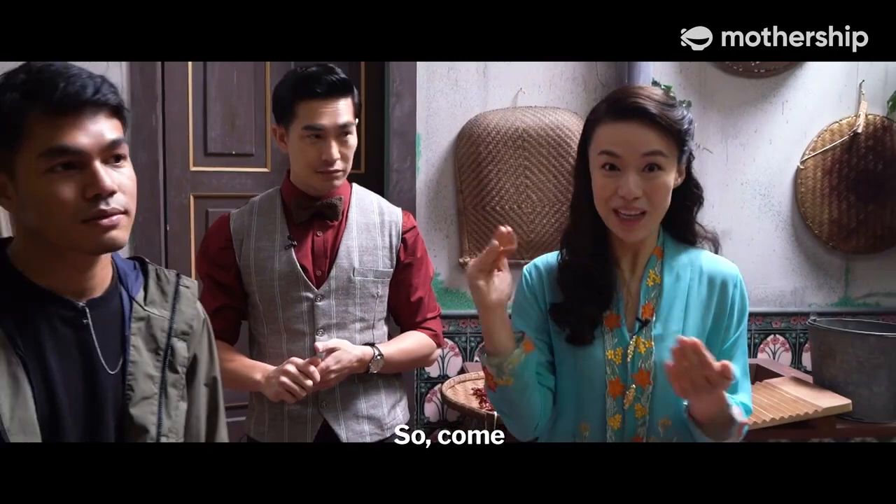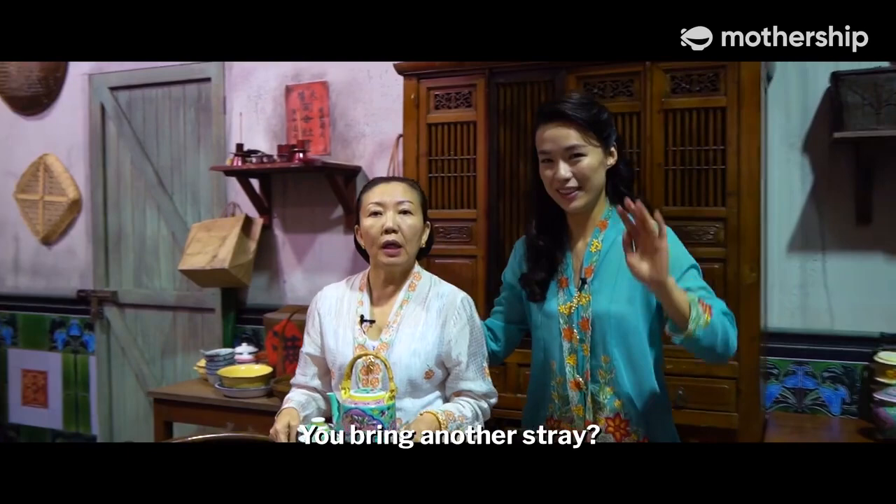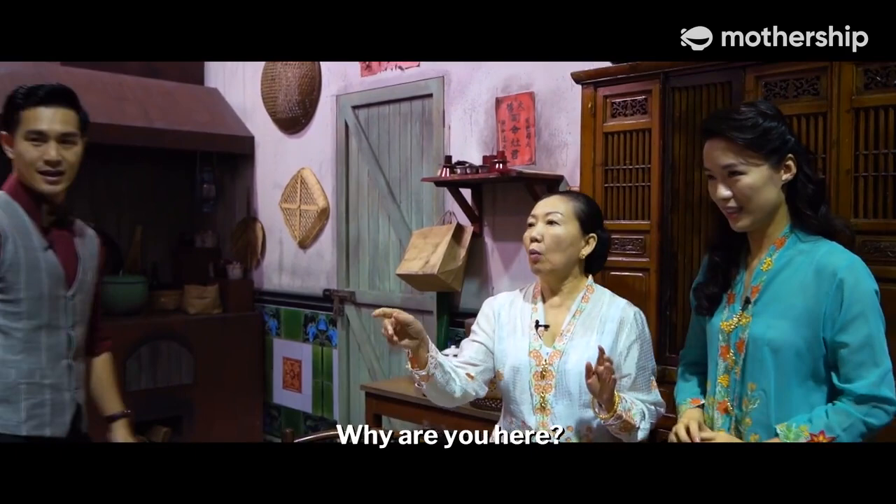There's someone I really want you to meet — my mother. Let's go. Mark, Mark, we have some guests over. This is my Mark.